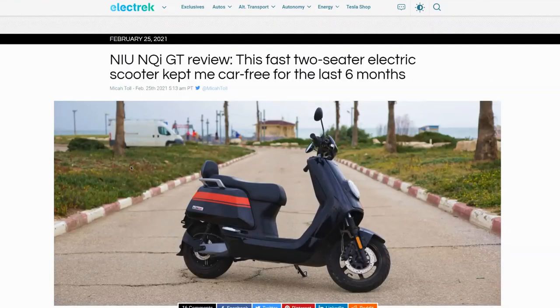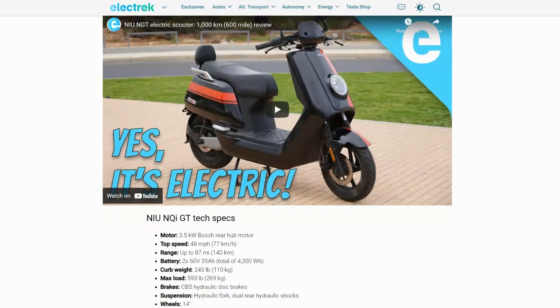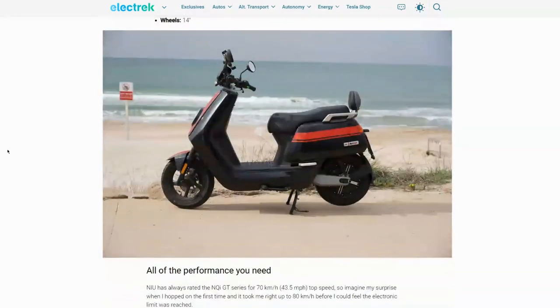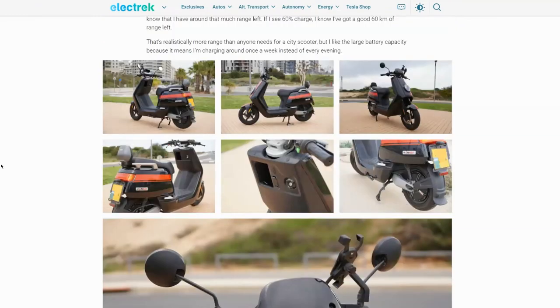Then he did a further review of his scooter, which says it kept him car-free for the last six months, and again he's just heaping praise on the bike. It's almost the same specs as I have: the 3.5-kilowatt motor, top speed in dynamic mode, range of up to 140 kilometers — a bit longer than they're speccing for mine unless I put it in eco mode. Same battery size, same brakes, same suspension, same wheel size. It's just what I needed to reinforce my choice that this was the bike for me.